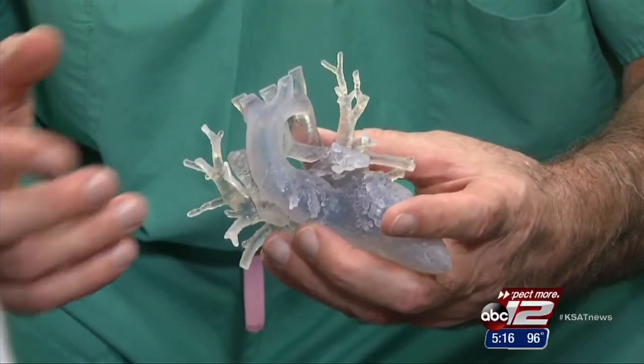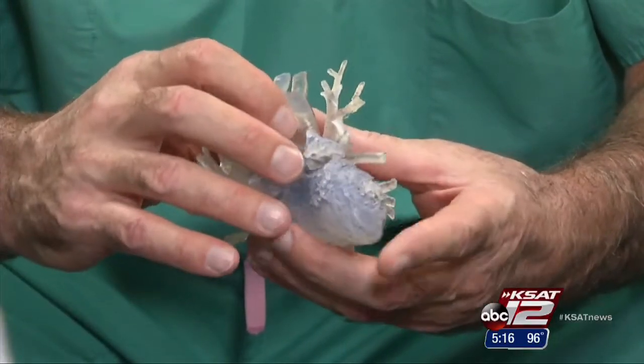This 3-D model was instrumental for her surgeon, Dr. Redmond Burke. So with a three-dimensional image of her heart, we could show the family what we intended to do, plan the operation, and make it as minimally invasive as possible.